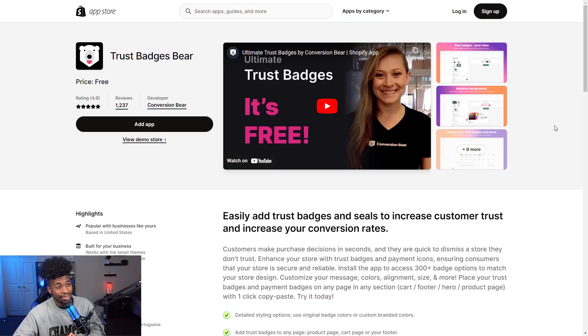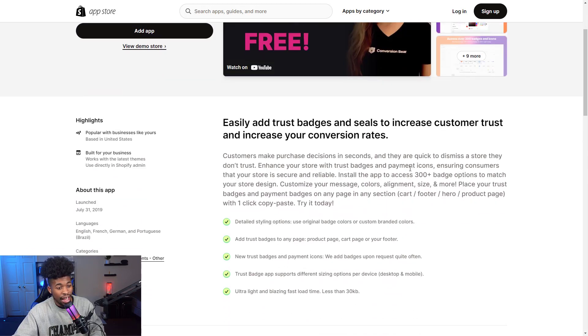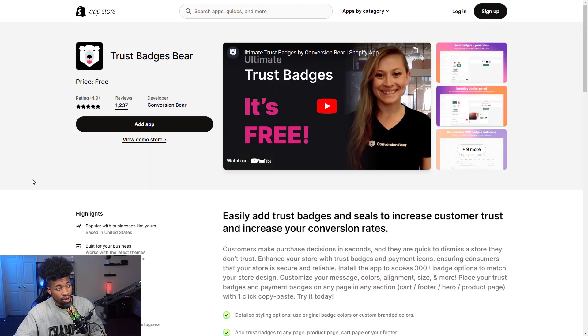The fifteenth app is Trust Badges Bear. You can easily add trust badges to your checkout — so when someone is about to check out and feels unsure, they'll see a trust badge reaffirming that their credit card details are safe and they're not about to get scammed. This helps boost trust between you and your customer and boost your sales. You can also add payment icons anywhere you want, like the checkout page. Pricing is completely free — the only plan is the free plan.